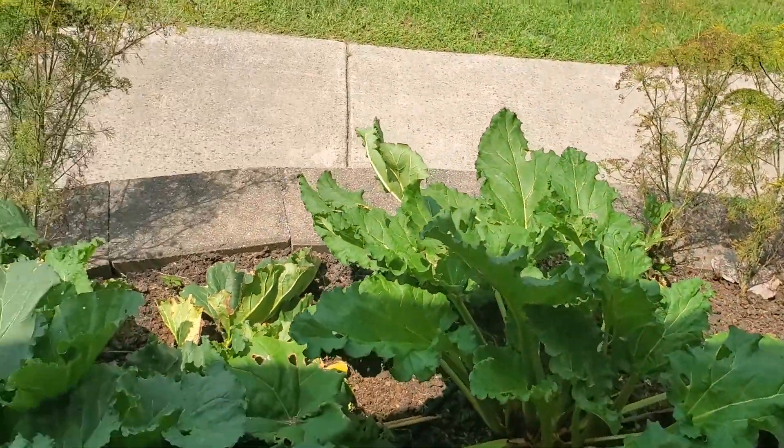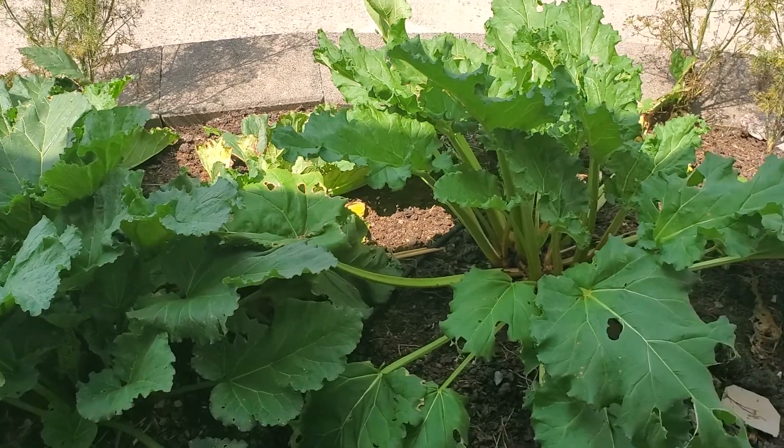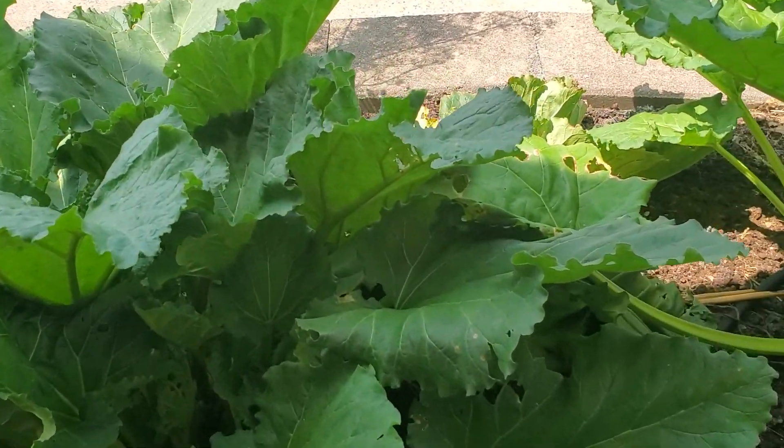I'm going to show you our rhubarb here. These are the rhubarb plants. Now there are a few different types of rhubarb plants. Some of the rhubarb is — I'm thinking rainbow swiss chard — but for rhubarb there's red rhubarb, there's green, and then there's multicolored.